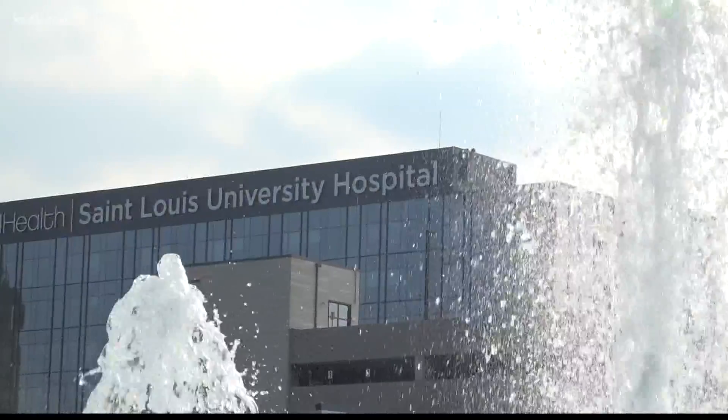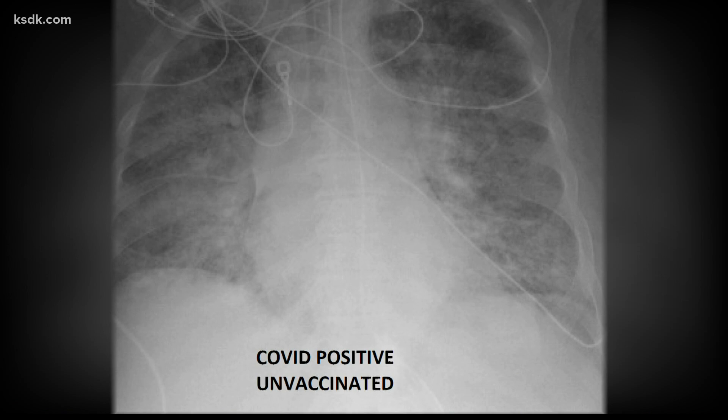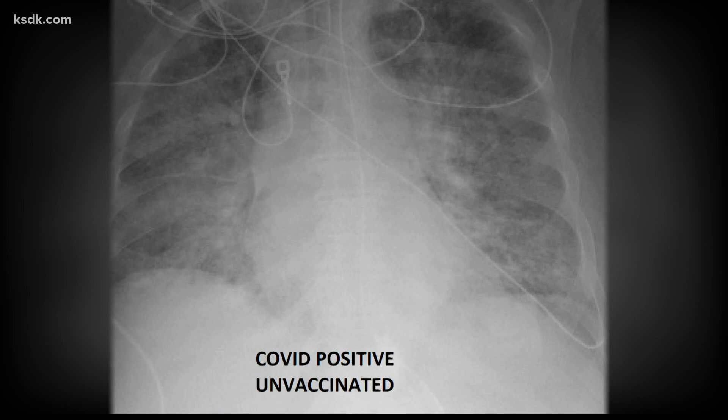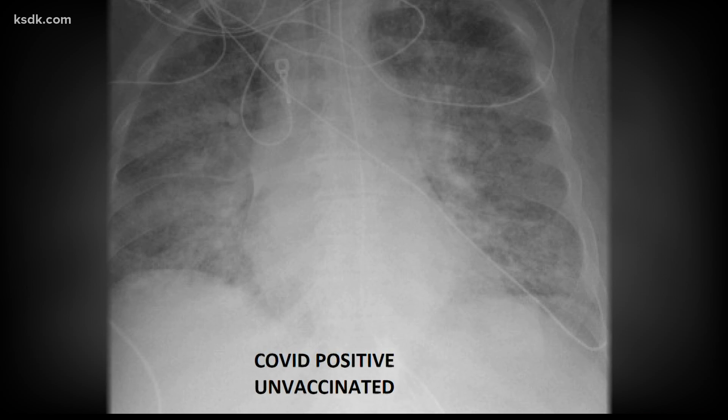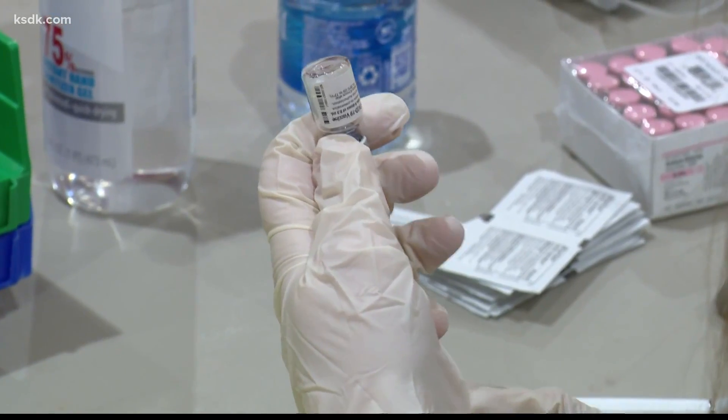Dr. Ghassan Kamel is the director of the medical ICU at Slew Hospital, and most of his patients aren't inoculated. With an unvaccinated x-ray looking like that, they would definitely require oxygen, and sometimes more — they might require a ventilator, being intubated on mechanical ventilation, sedated, and on basically life support. Yet for the vaccinated patient, they may not even need to go to a hospital, and if they do, they are not requiring ICU admission, mechanical ventilation, or life support.